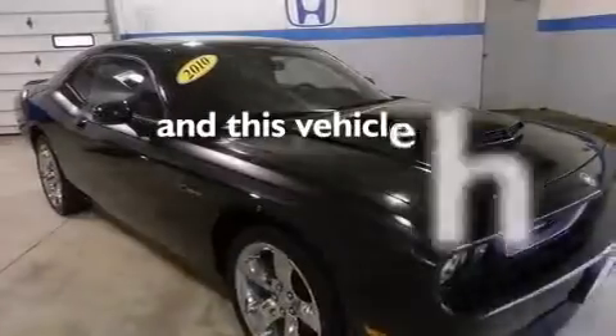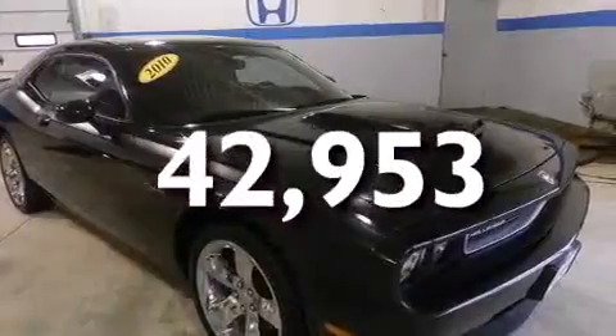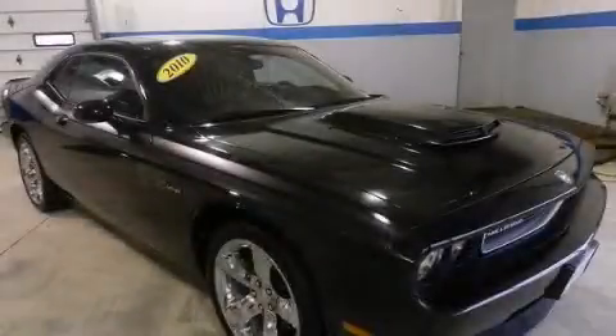This vehicle has fewer than 43,000 miles on the odometer. Please call today to reserve this vehicle for a test drive.